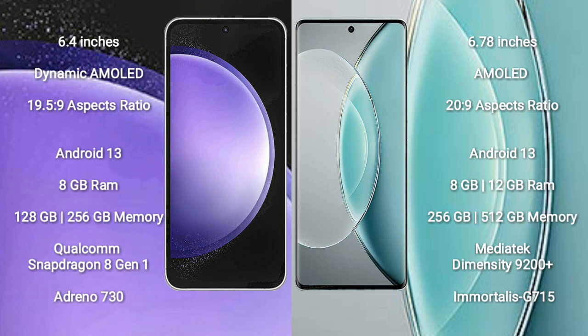Samsung Galaxy S23 FE runs on the Android 13 operating system. Vivo X90s also runs on the Android 13 operating system.